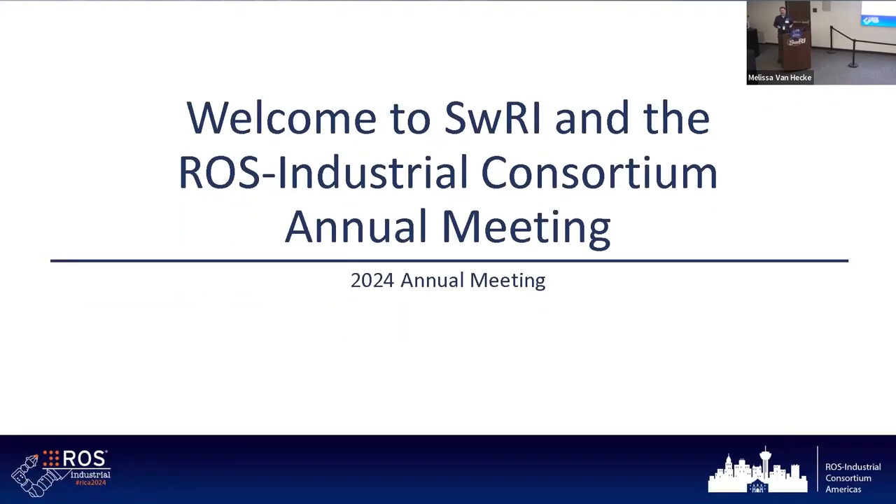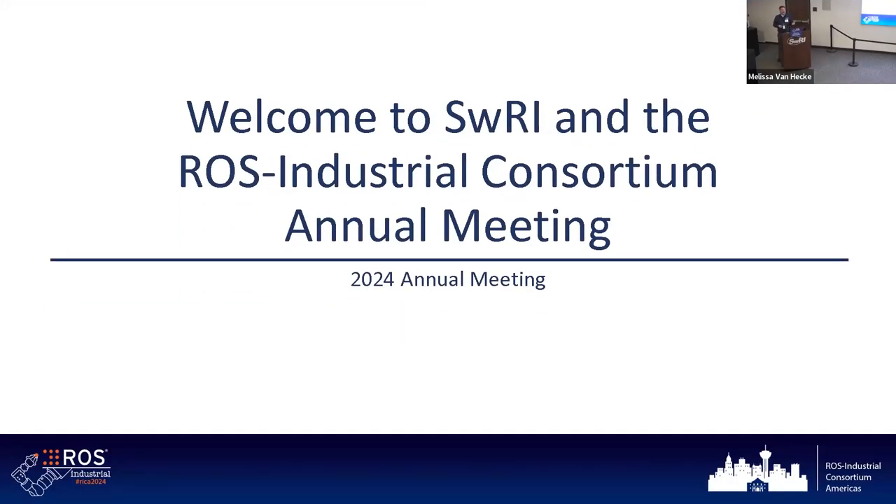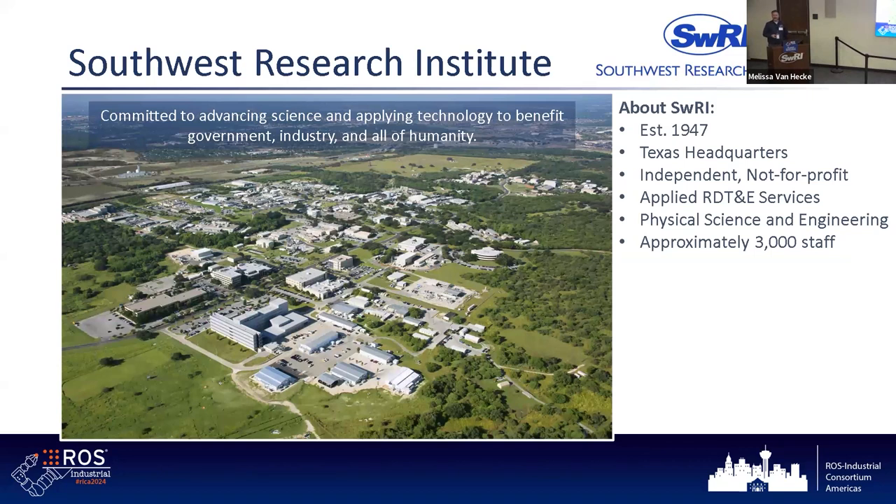I'll give just a little bit of intro about the host organization for ROS Industrial Americas. As I was putting this presentation together, I was reflecting on the history of the consortium. So let me kick this off with a message about Southwest Research Institute, the facility that you're at here today.